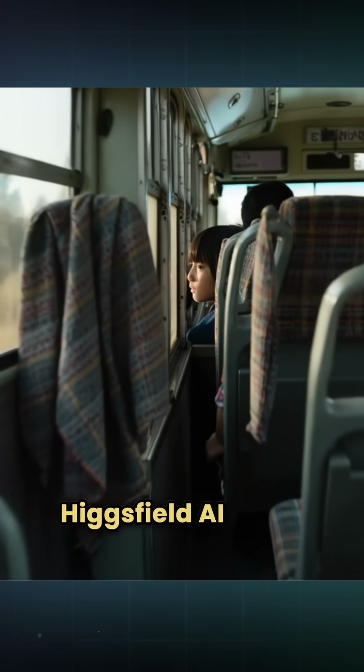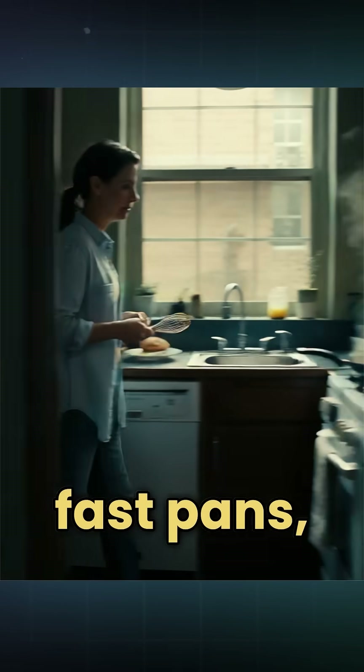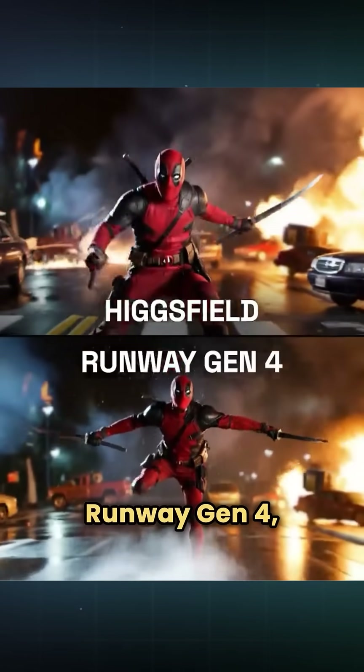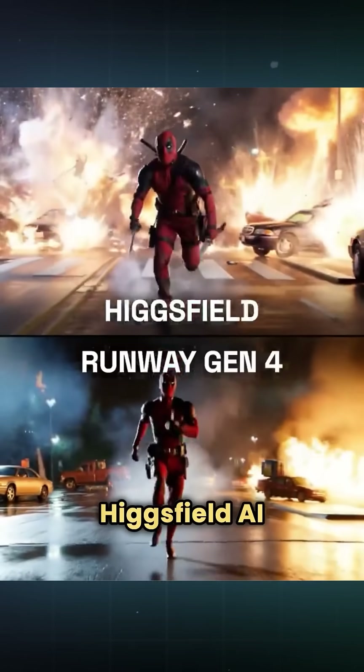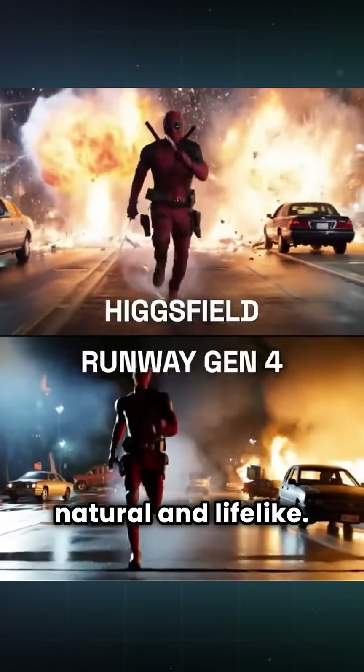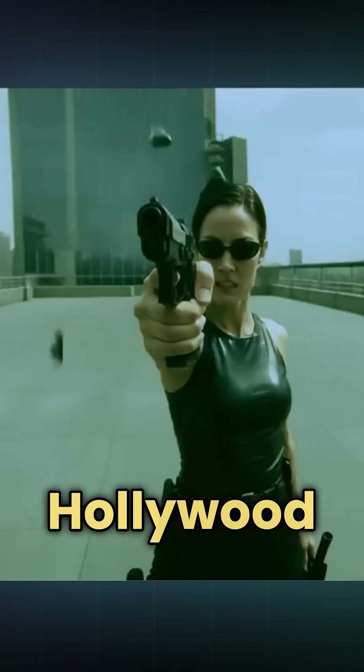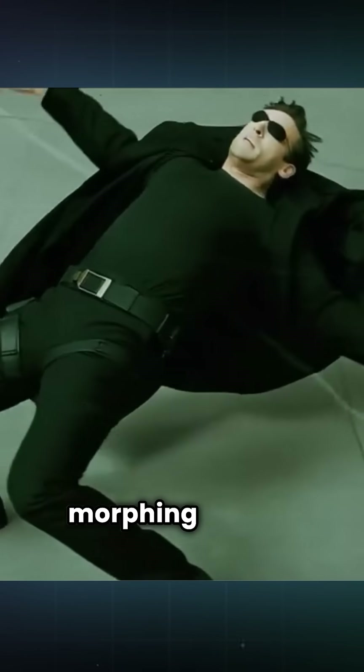What sets HiggsField AI apart is its ability to handle fast pans, zooms, and tracking shots without breaking the animation. And unlike Runway Gen 4, HiggsField AI keeps the motion natural and lifelike. HiggsField AI has more than 50 camera movements that look like Hollywood movie scenes without any morphing fingers or jank.